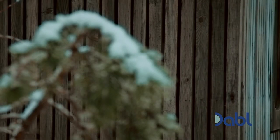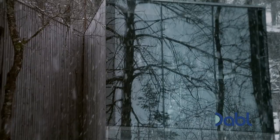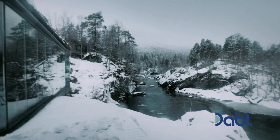Clad with vertical battens cut from timber sourced from the neighboring forests, the cabins are the epitome of Norwegian designer cool. And on a snowy day like today, they stand in contrast to the white blanket around them.